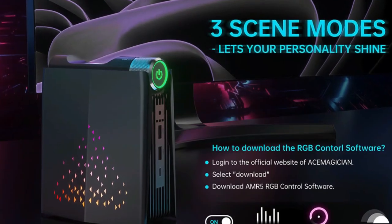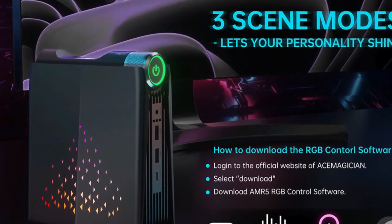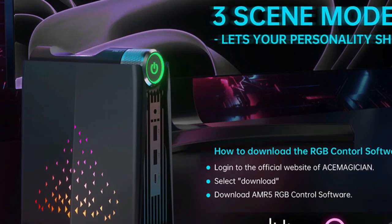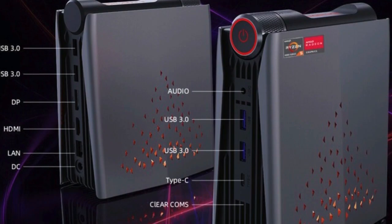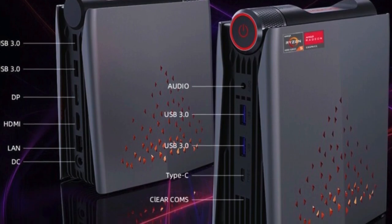All this is wrapped up in a package that's as kind to your wallet as it is to your desk space. If you're in the market for a mid-range mini-PC that punches above its weight, the link to the Ace Magician AMR5 awaits in the pinned comment and description box. Don't miss out on adding a touch of magic to your tech collection!